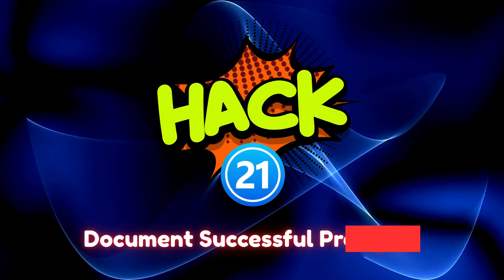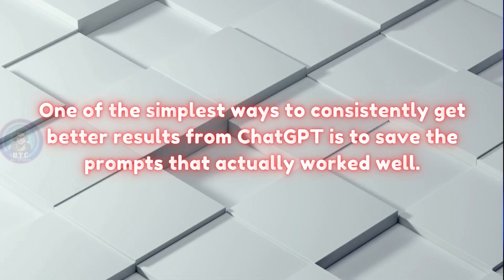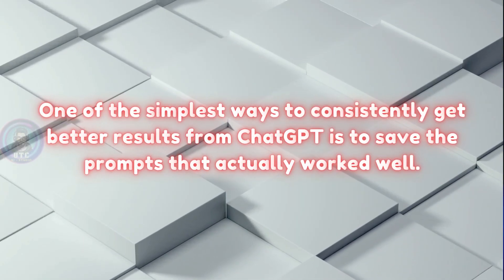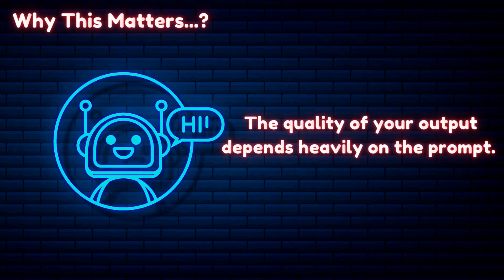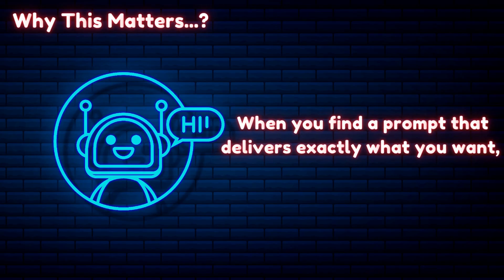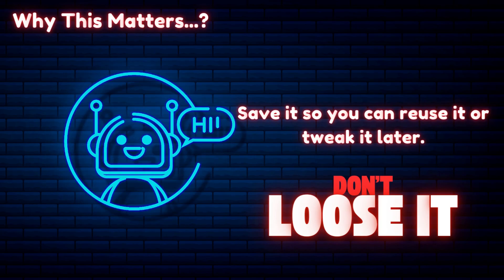Hack 21: Document successful prompts. One of the simplest ways to consistently get better results from ChatGPT is to save the prompts that actually worked well. The quality of your output depends heavily on the prompt. When you find a prompt that delivers exactly what you want, don't lose it. Save it so you can reuse it or tweak it later.